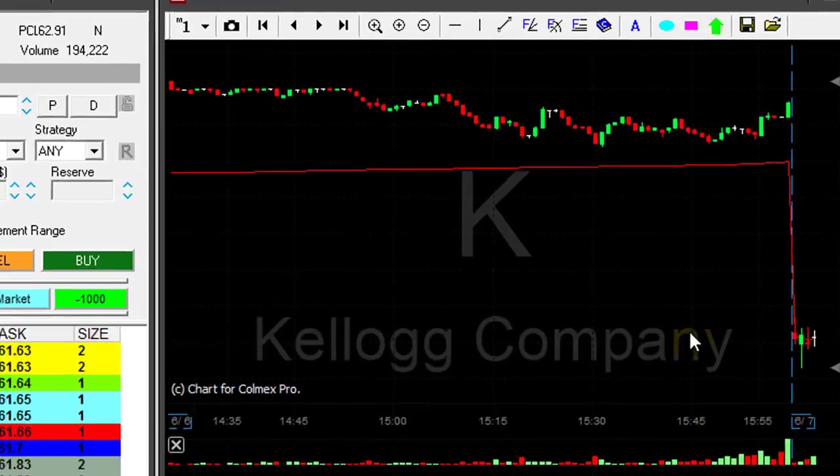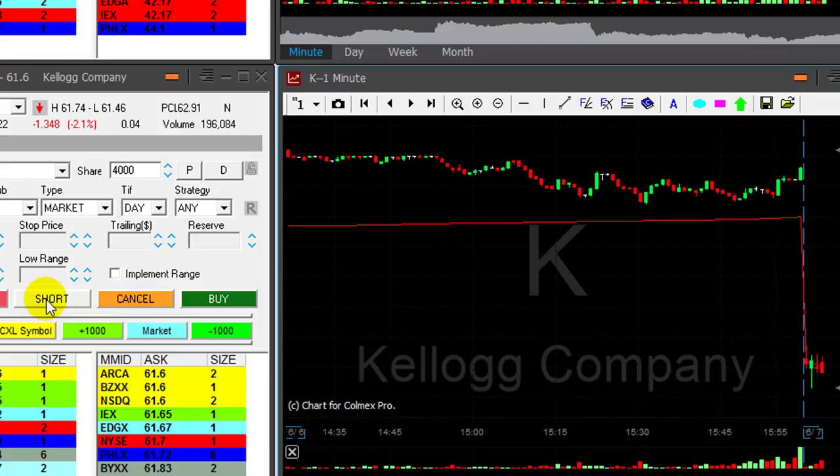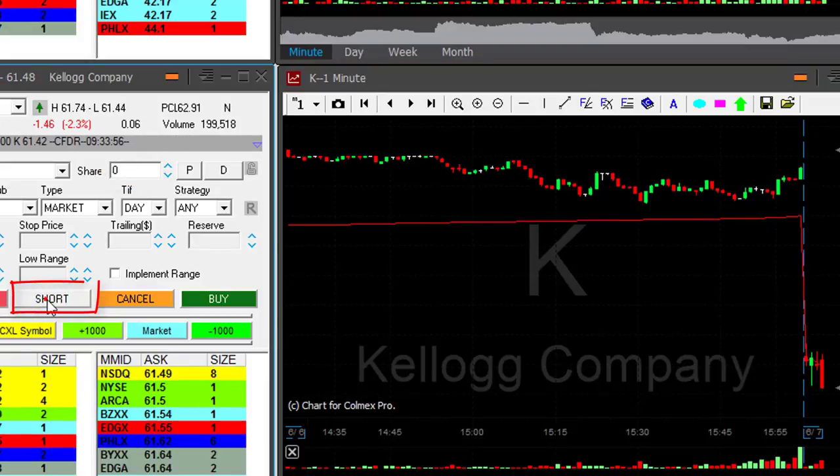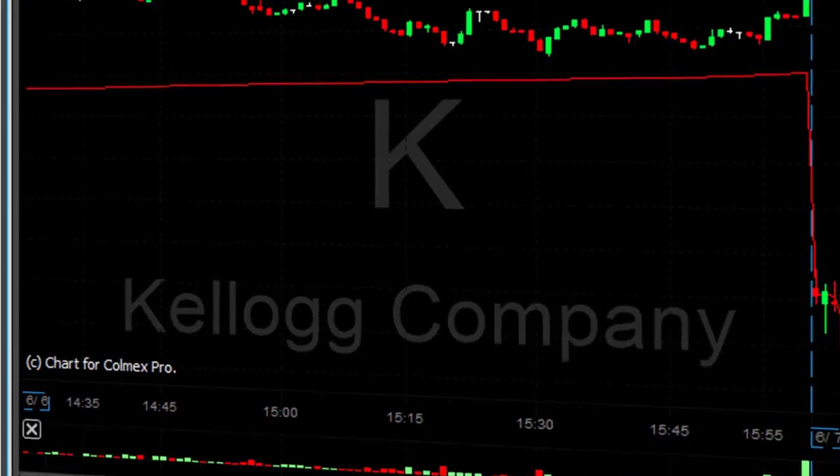CASE is down two percent. Kellogg's stop is going to be over this consolidation here. I'm about to short four thousand shares. Shorting now. Moving quickly. Looks nice.